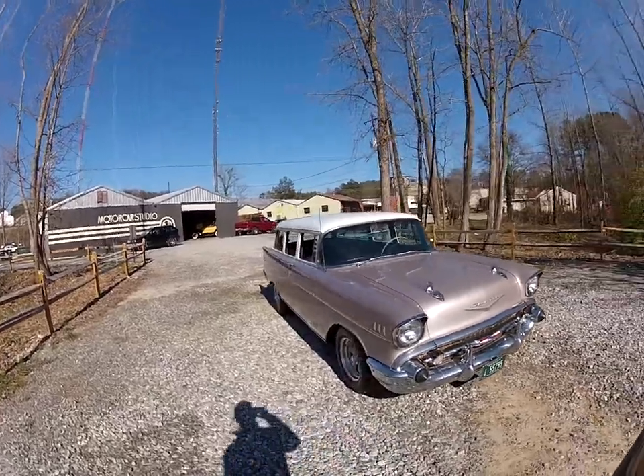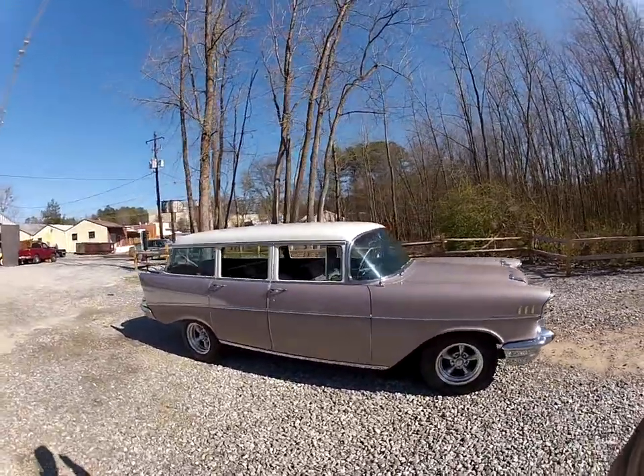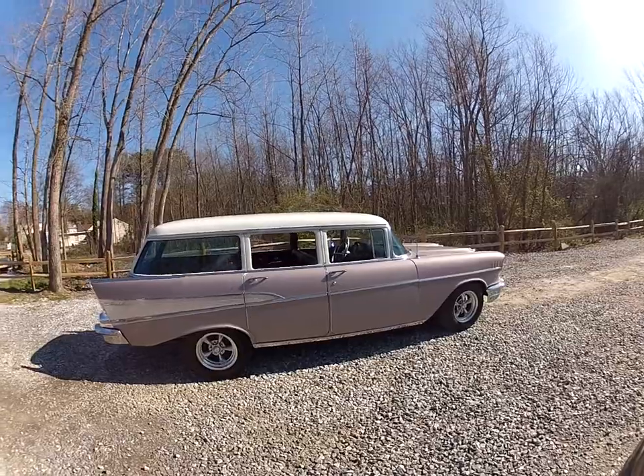The interior is original on it — I'll show you that in a second. It's got a crate 350 with less than a thousand miles on it, and a rebuilt 350 transmission done at the same time.